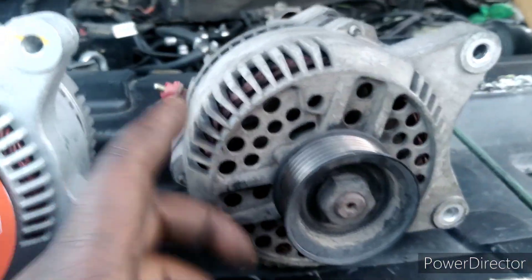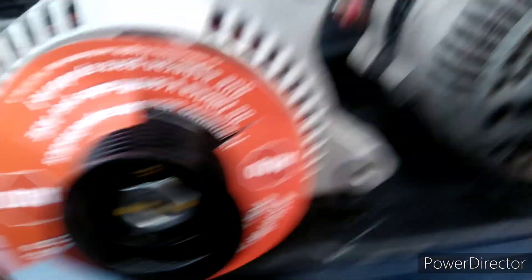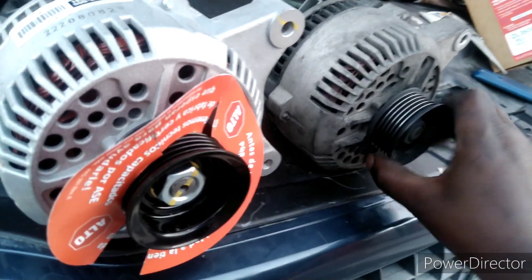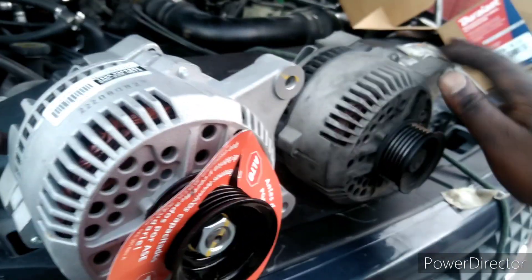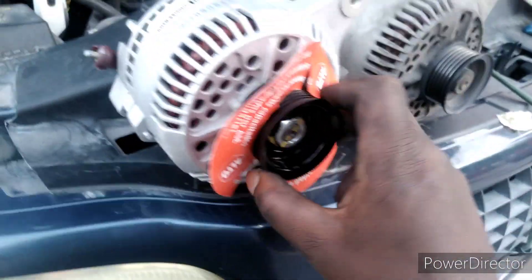It's supposed to fit this vehicle. This is the original Motorcraft alternator. This one is the AutoZone remanufactured one — Duralast, wherever they got it from. But this is an 8-groove. They're telling me that this 8-groove is supposed to be on my vehicle. Now I could just take this off and put it over here.